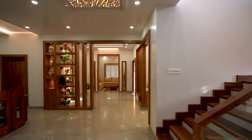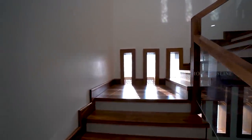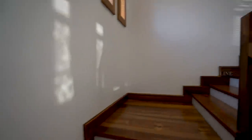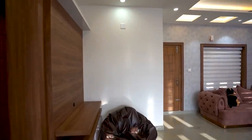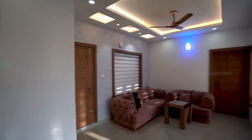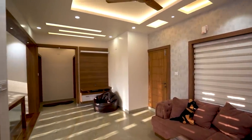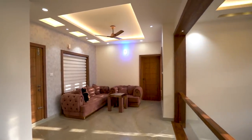Next we are moving to the first floor. The stair hand railings are done in glass with wooden frames. This is the upper living area — simple sofa sets, a TV unit and well-designed walls give a very beautiful view.